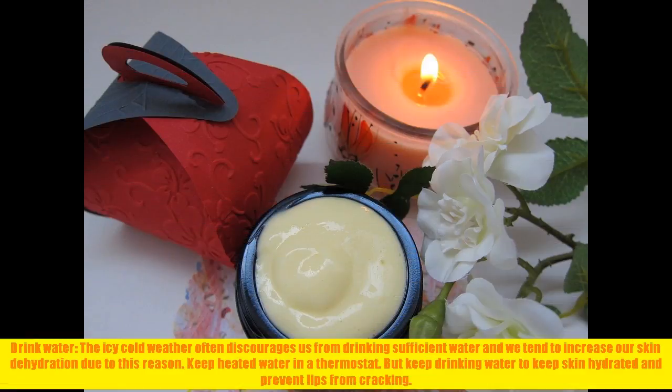Drink water. The icy cold weather often discourages us from drinking sufficient water and we tend to increase our skin dehydration due to this reason. Keep heated water in a thermostat, but keep drinking water to keep skin hydrated and prevent lips from cracking.